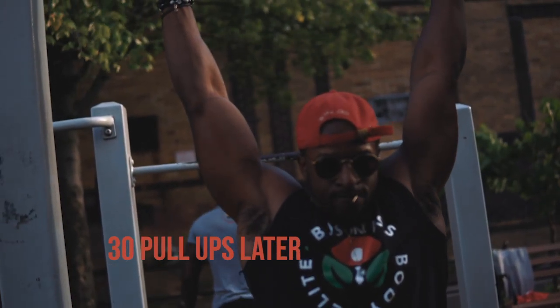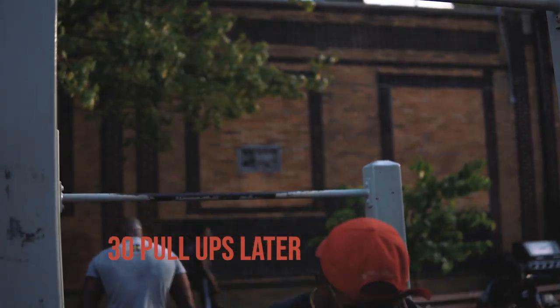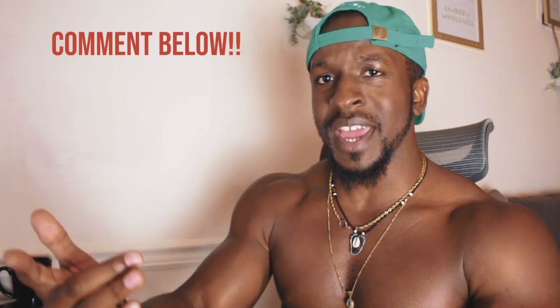Do we agree that competition standard should be full lockout and chin over the bar? Let me know in the comments section below. I'm going to use one of my videos first, then other videos. Right here is the Bar Stars competition — it's almost two years ago, June 19, 2018. So we're going to take a look at this.